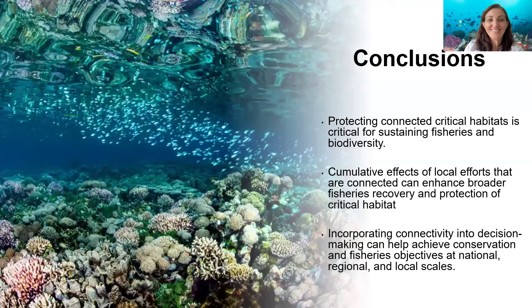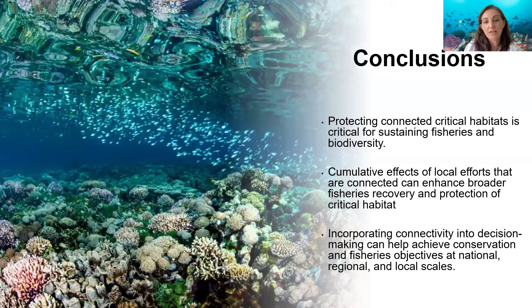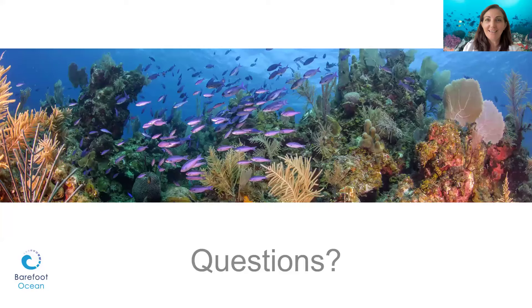In conclusion: protecting connected habitats is critical. The cumulative effect of those local efforts that are connected can enhance broader fisheries recovery and protection of critical habitats. Using connectivity data at various scales can help amplify the effects of local efforts. Incorporating connectivity into decision-making can help achieve objectives at national, regional, and local scales. Thanks to all our speakers — that was really great. We're going to now open it up for the question and answer session. Speakers, please turn your cameras back on. Participants can type their question into the Q&A box and I'll read it, or you can raise your hand and I'll call on you to unmute yourself.